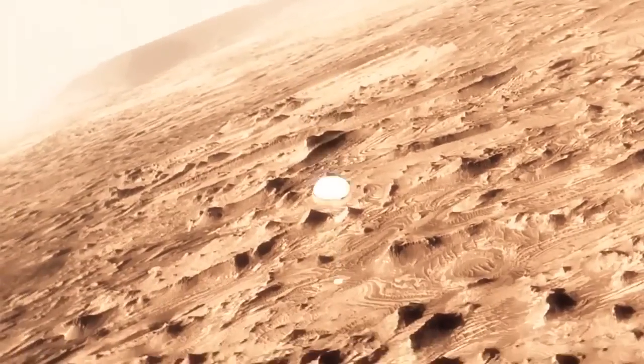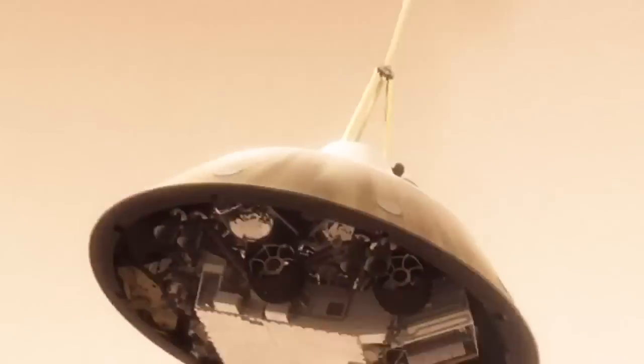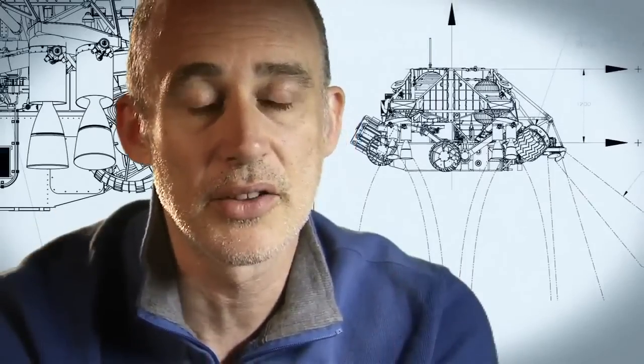This big, huge parachute that we've got will only slow us down to about 200 miles an hour, and that's not slow enough to land. So we have no choice but to cut it off and then come down on rockets.